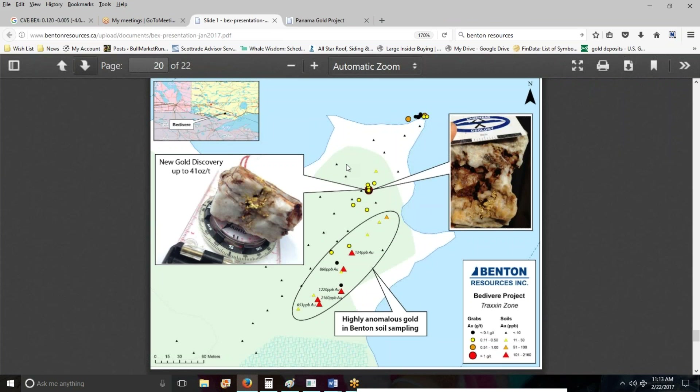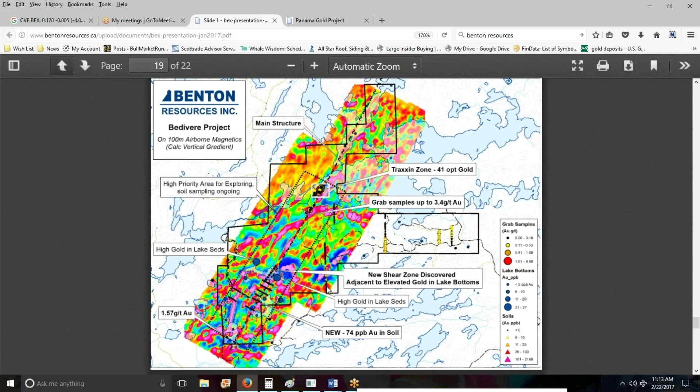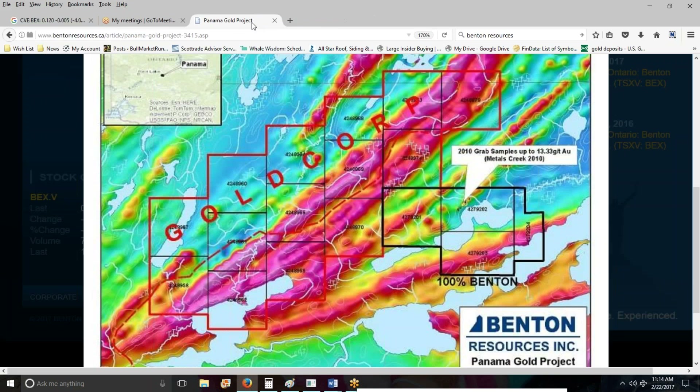One of the projects people are at least moderately enthusiastic about is what Benton calls the Bedivere project. They just picked this up recently. Nice little rock there — 41 ounces a ton grab sample. I think they're doing some work out there now, and this is still one they have an option on. They've got a chance to acquire this, put in a little bit of money. Looks like it could become something — maybe not, we'll see. But I believe we're getting that potential catalyst for free.